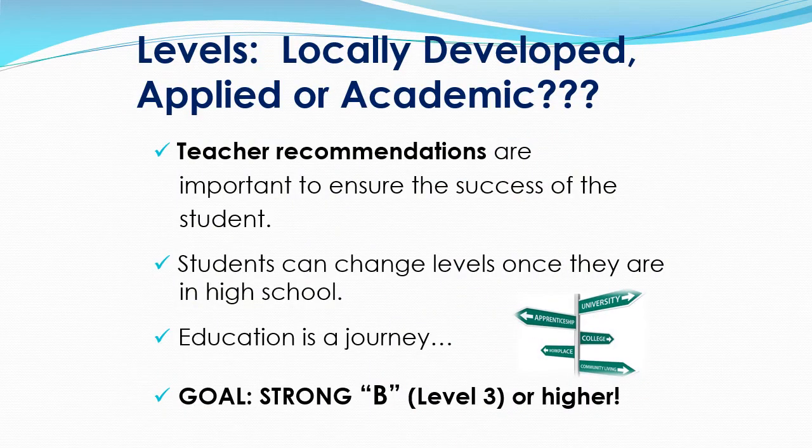Which level or pathway should you take in grade 9? Remember, your choices are locally developed, applied, or academic. We strongly encourage you to connect with your grade 8 teacher for their level recommendation. Our experience has shown that students who follow their grade 8 teacher recommendations are more likely to be successful in grade 9. Once you're in high school, students can change levels. We strongly encourage you to meet with your guidance counselor in grade 9 if you have questions about your level or pathway changes.